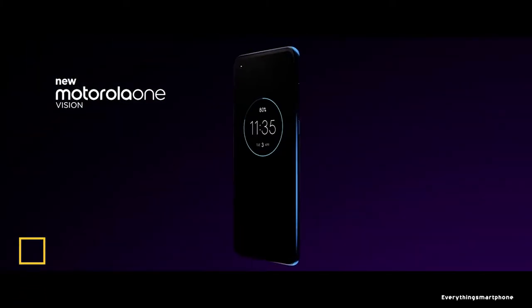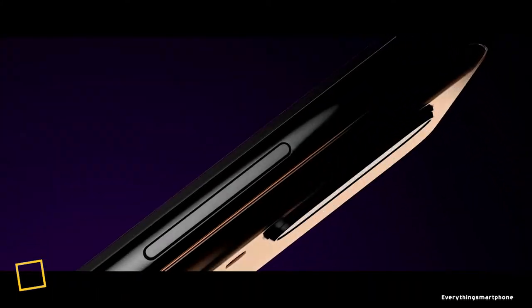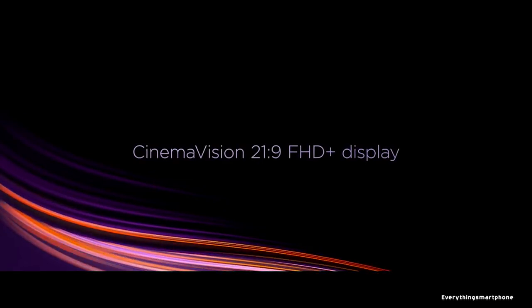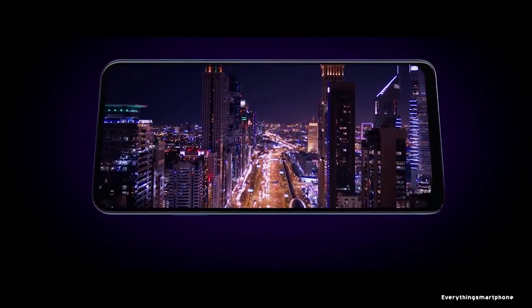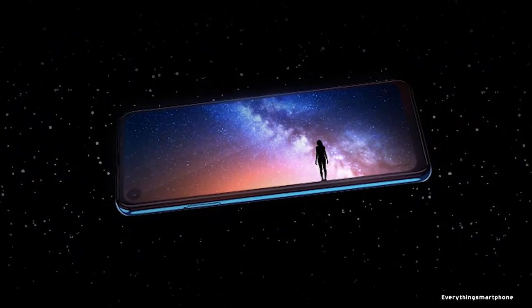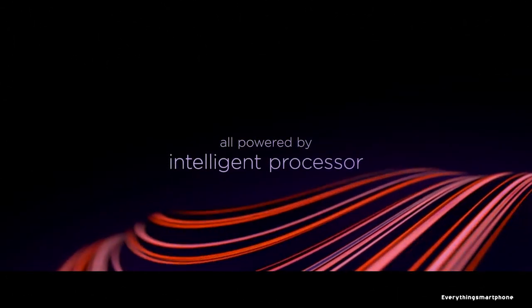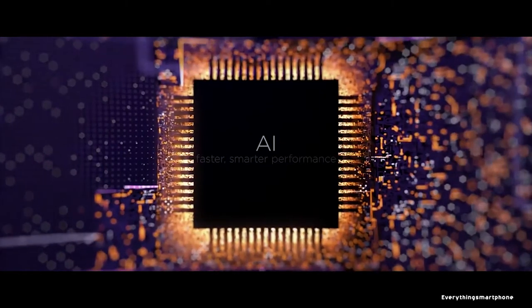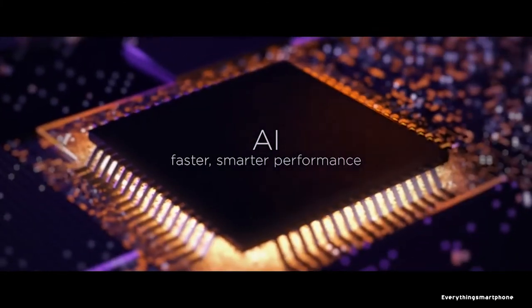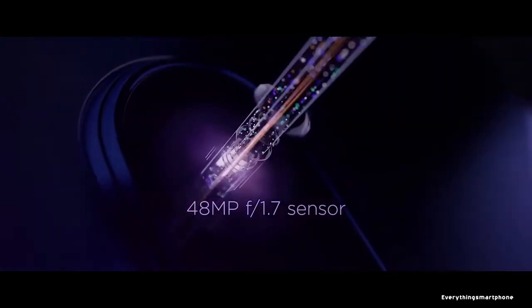Motorola One Vision comes with an attractive design, a clean Android One operating system, and decent performance. The phone is available in the market from May 2019. It has a 6.3 inch LTPS IPS LCD touchscreen display and a resolution of 1080 x 2520 pixels with an aspect ratio of 21:9, protected by Corning Gorilla Glass. The Motorola One Vision has a Snapdragon 675-class processor with integrated GPU Mali-G72 MP3, 4GB of RAM, and 128GB of internal storage, with memory expansion up to 1TB via microSD.